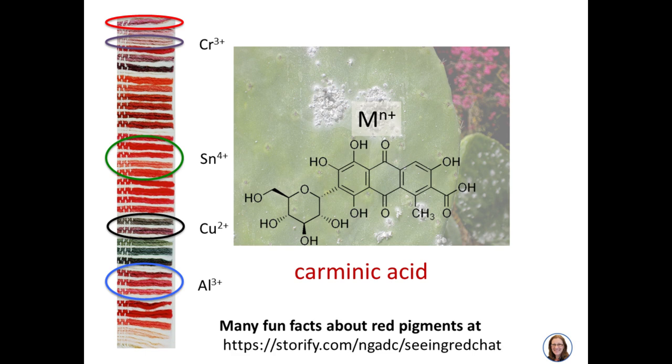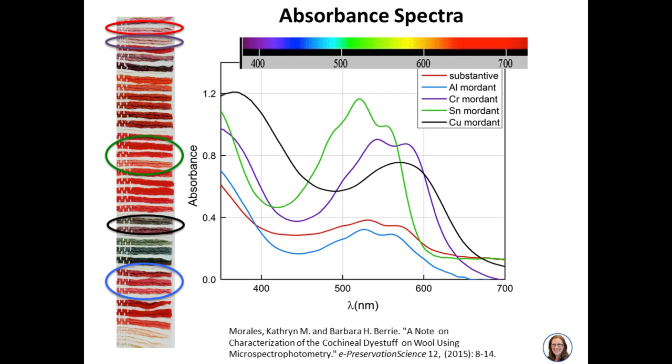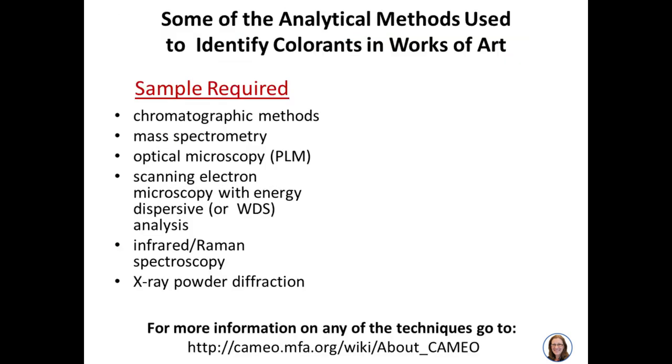Ligand-metal complexes have provided many hues and great diversity for artists over time. Here are the absorbance spectra of these dyed wool swatches. For example, the tin compound shown in the green trace is very red because it transmits light from 600 to 700 nanometers. As the absorption spectrum shifts, we can understand the change in color of all these different swatches. Now, how do we actually identify these colorants in works of art?